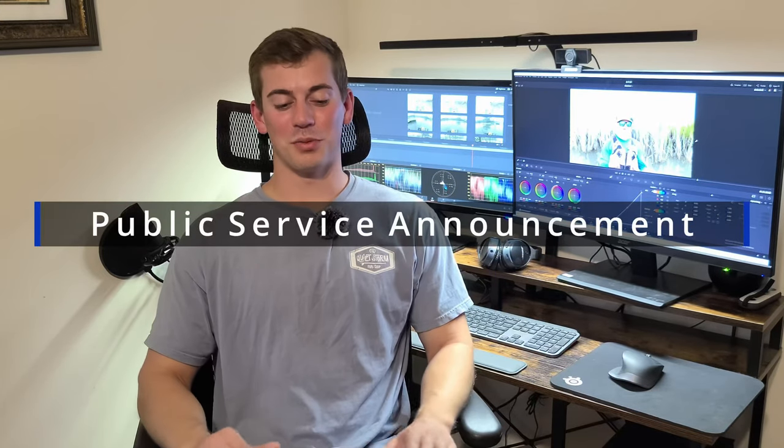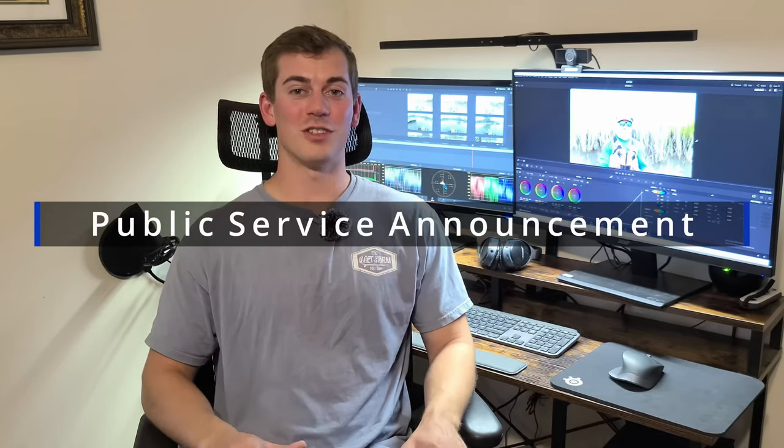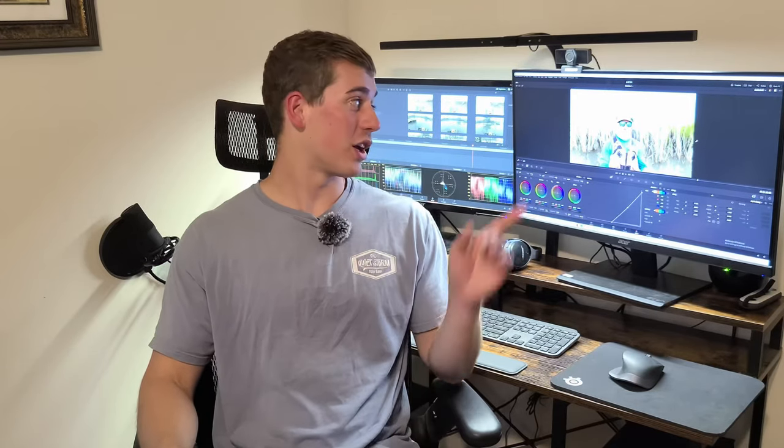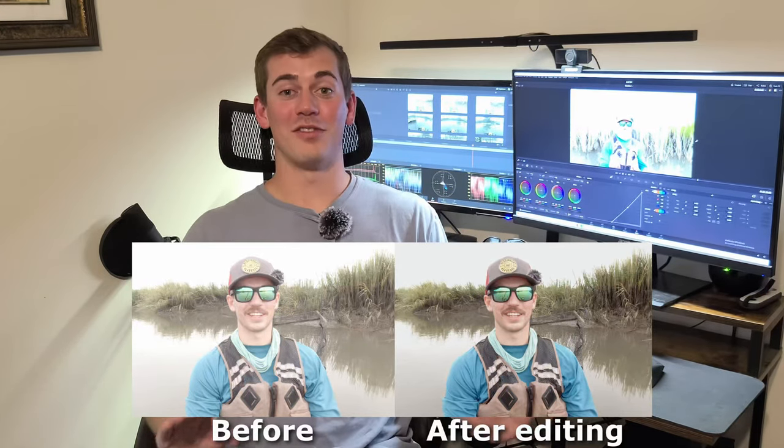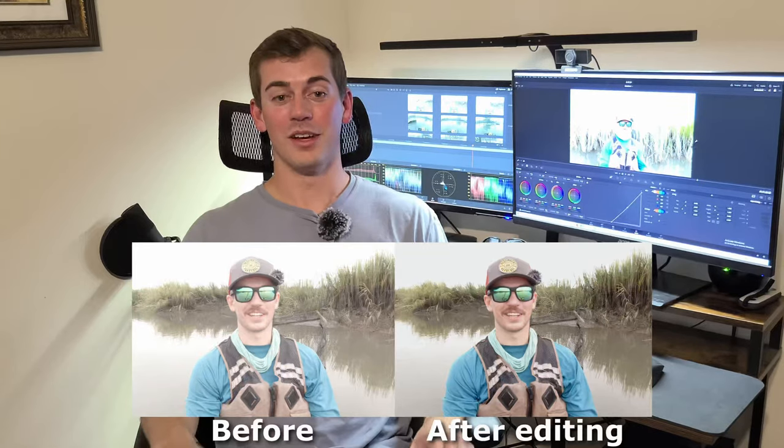Welcome back everybody, Christian with me time for fishing. Really quickly before I start this video I just wanted to give a disclaimer that unfortunately I was using a new camera in this video for the videos of me with the fish, and the exposure was way too high so they're really really bright, kind of like what you see there. I'll show you a quick side by side of what it looked like before versus after, but trust me the fish caught in this video are way worth it.